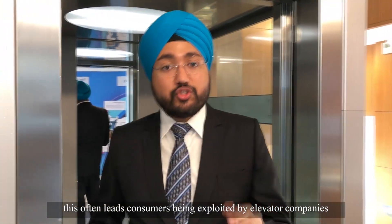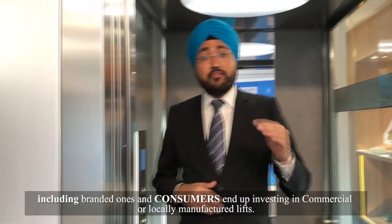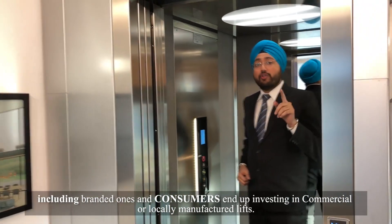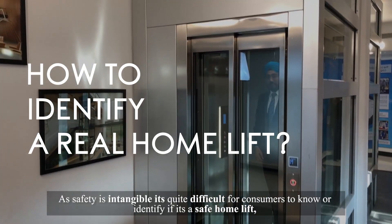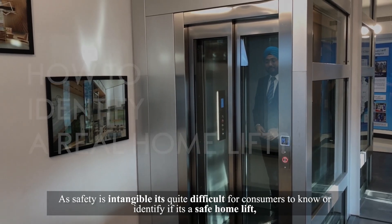This often leads to consumers being exploited by elevator companies, including the branded ones, and consumers end up investing in commercial or locally manufactured lifts. As safety is intangible, it is quite difficult for consumers to know or identify if it is a safe home lift.